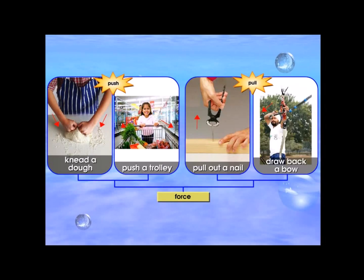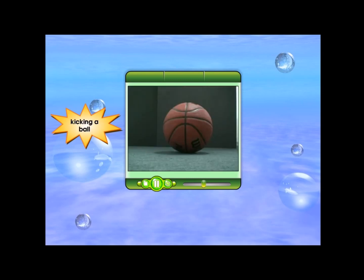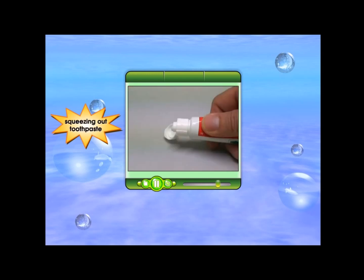Pushing and pulling are forces. Other examples of pushing forces include pressing a switch, kicking a ball, closing a drawer, and squeezing out toothpaste.